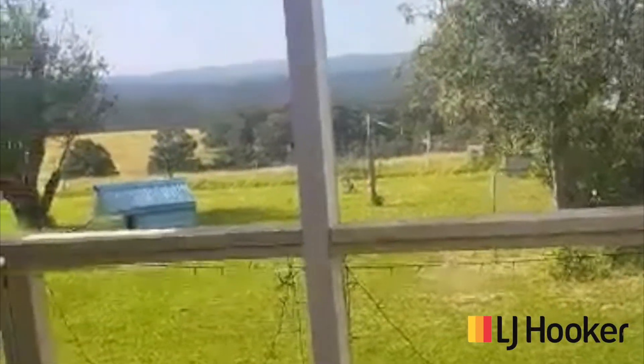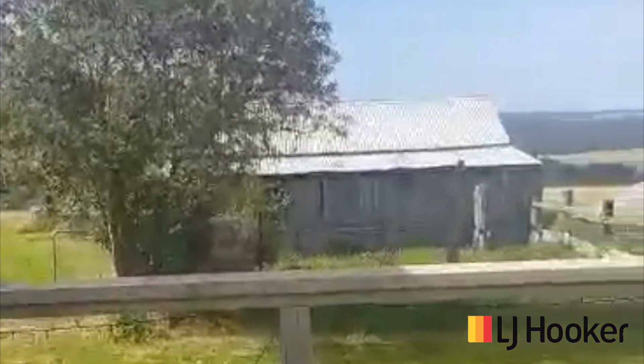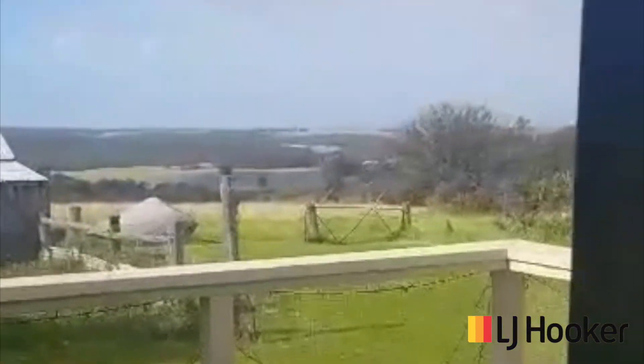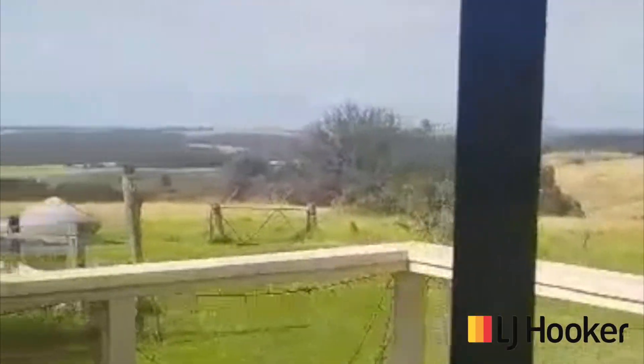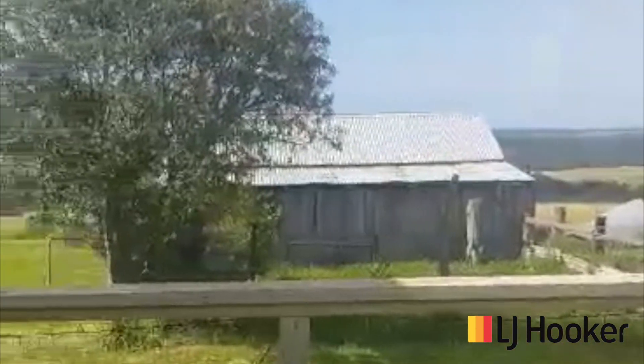Not a bad spot to do your dishes — not sure I'd want to do my dishes here, you'd get a bit distracted. Just had a wedge tail eagle fly over as I came into the house. Nice veranda.